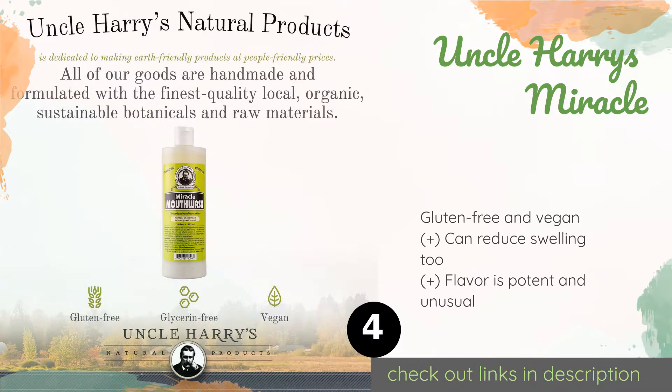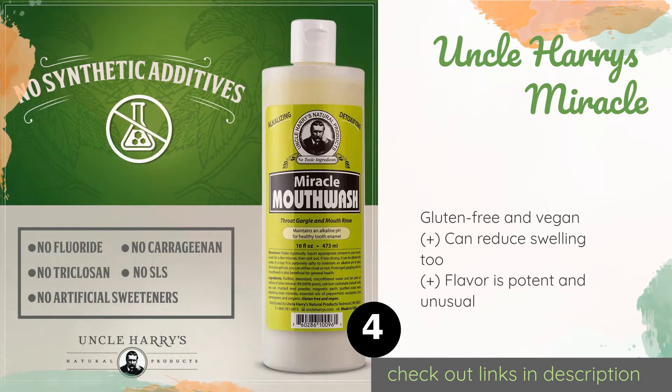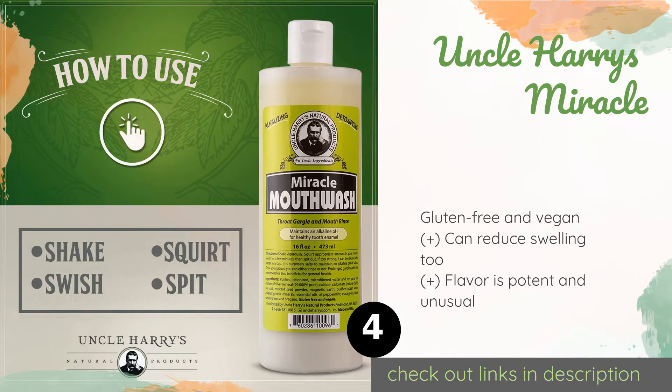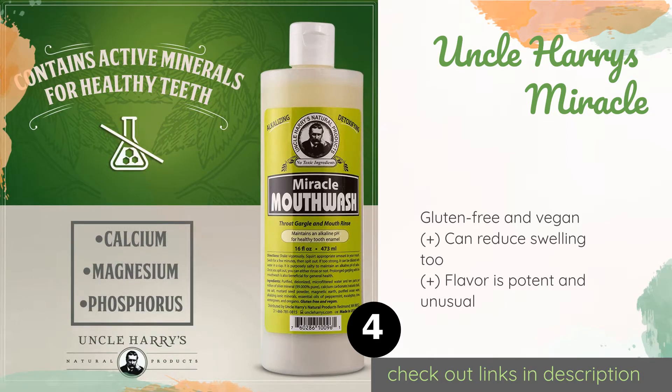It uses calcium, magnesium, and phosphorus to maintain a balanced pH and includes all-natural ingredients like mustard seed and essential oils. This product is available on Amazon for $13.